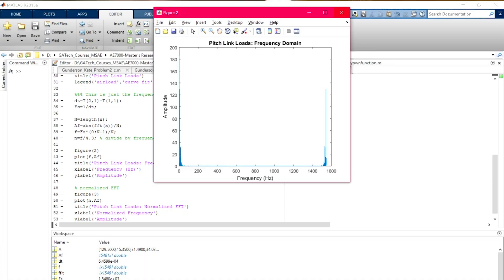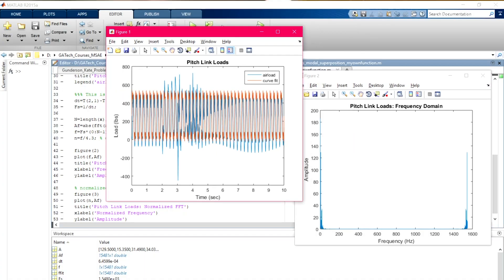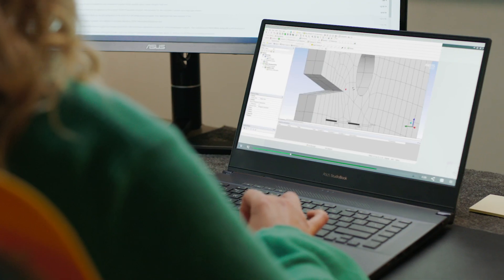As an aerospace engineer, I might be using Creo Parametric for part of the day and then using MATLAB to write code, run a program, or calculate something. The ISV certification is really important to me because I know that I can download any program and it's going to work and be reliable.